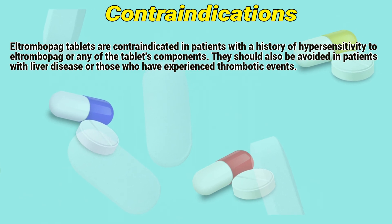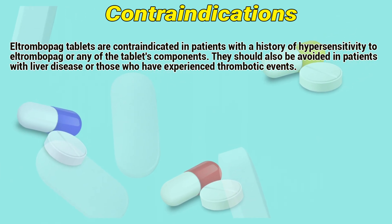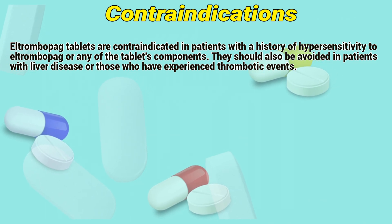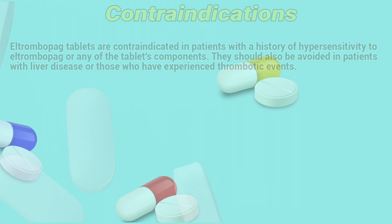Contraindications: L-Trombopac tablets are contraindicated in patients with a history of hypersensitivity to L-Trombopac or any of the tablet's components. They should also be avoided in patients with liver disease or those who have experienced thrombotic events.